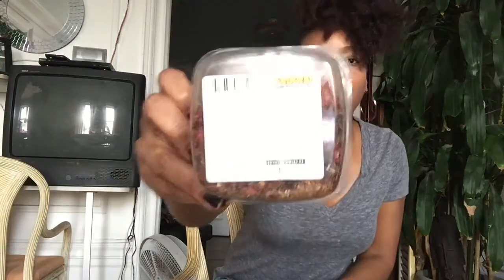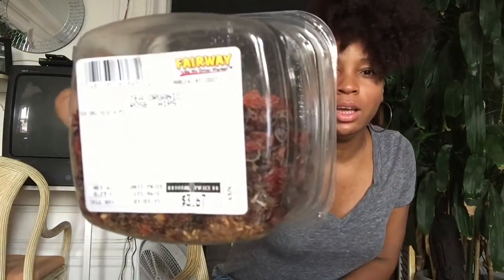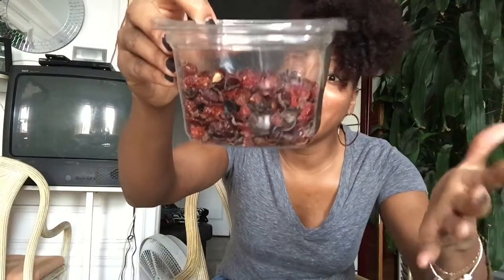This one is rose hips — organic rose hips — and this one cost me $3.67. My uncle's dog Chena just made her rounds. But rose hips are very fragrant. It looks like dried strawberries or dried cranberries, but very fragrant. Very good for you — another one that's great for you.